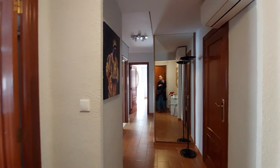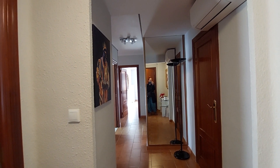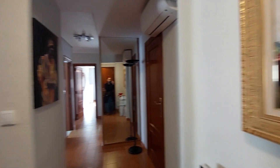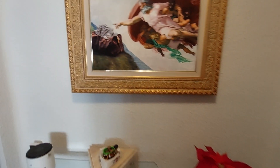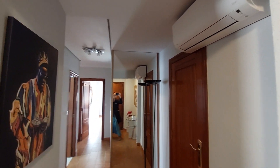Hello, this is Ana from Spotahome. Here we are in Carrera de Alguerra. We are going to visit this three-bedroom apartment. This is the entrance. You have a table on this side, an air conditioner unit, and a mirror on that wall.